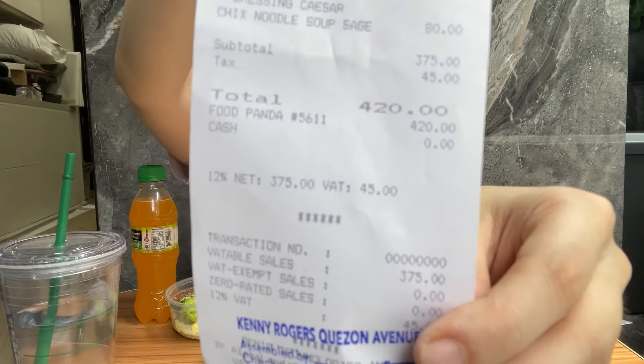Hi fam, welcome back! Today I got some Kenny Rogers. This all cost me around 420 pesos. I got this delivered at home and this is their high protein set meal — I really need the protein.